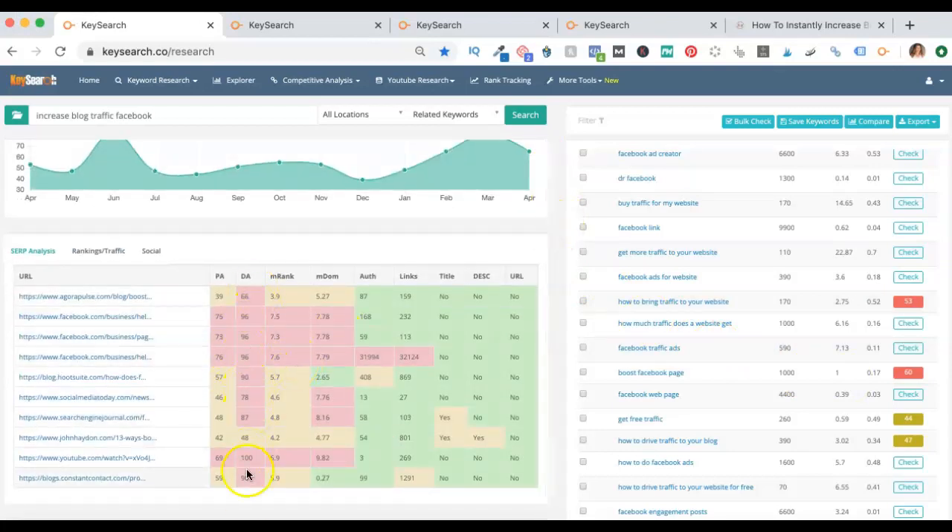All red going down here. The ones that we want to find are more green — we want lots of green over on this side. A little bit of yellow is fine, but if you're getting a ton of red like this, you want to stay away from targeting these keywords as a newer blogger.